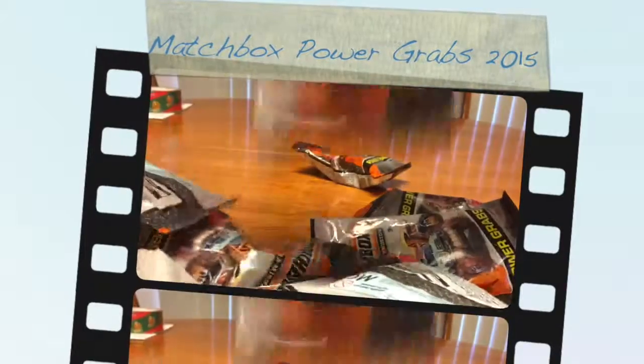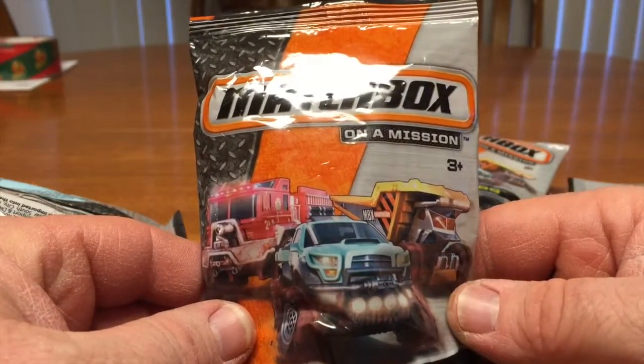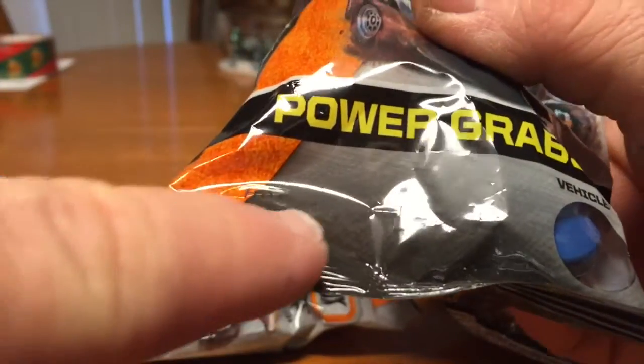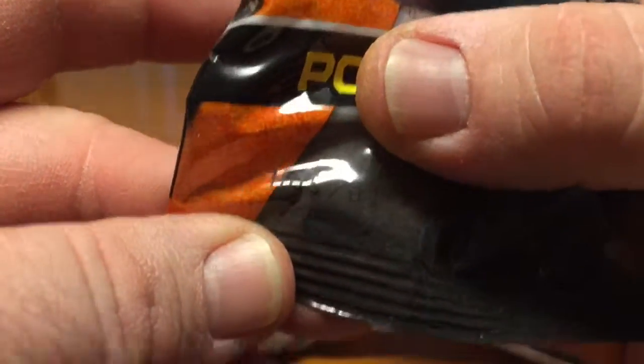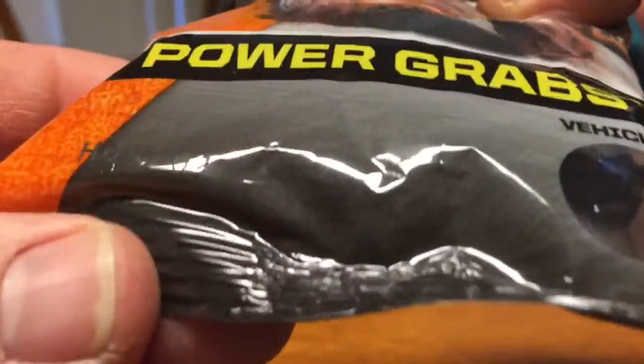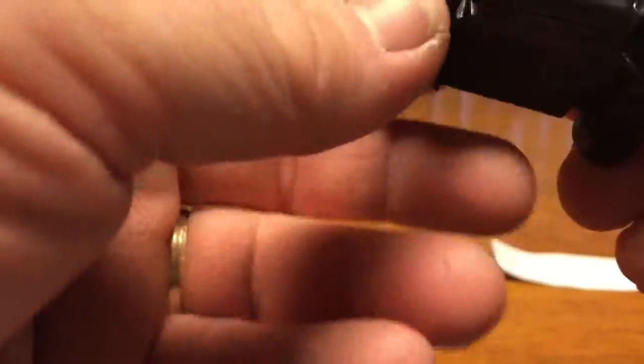Alright, it's Power Grab time! I finally was able to finish my set. These are Toys R Us exclusives — I guess about a dollar nine — for the year 2015 Matchbox Power Grab. It has a little peephole, and down here in the corner it's numbers, it's real hard to see. This is number one. I'll open these and go through them real quick — 2014 Mattel. There's the useless piece of paper and then you have your vehicle. Pretty cool, number one.